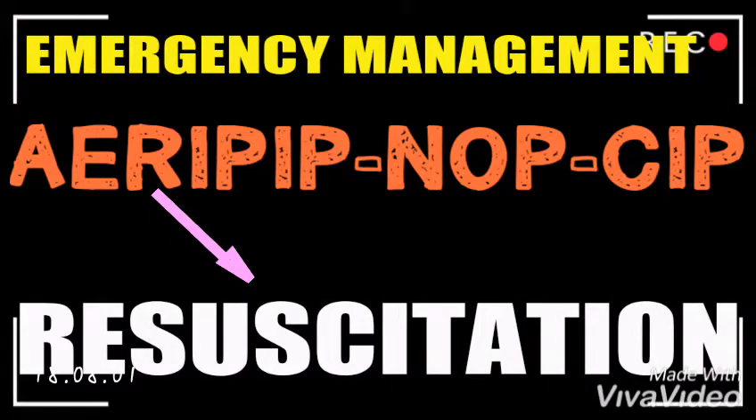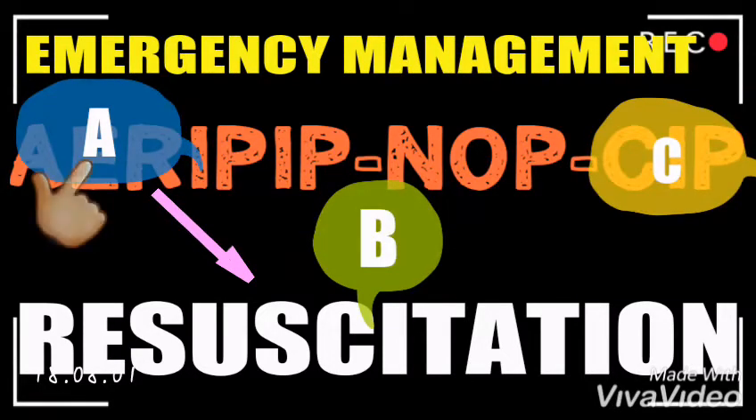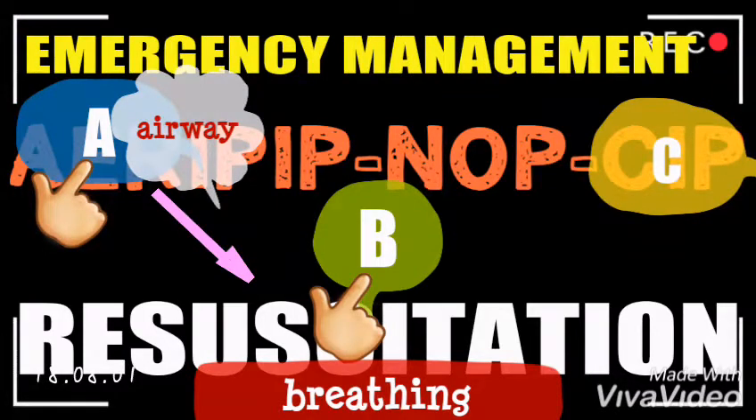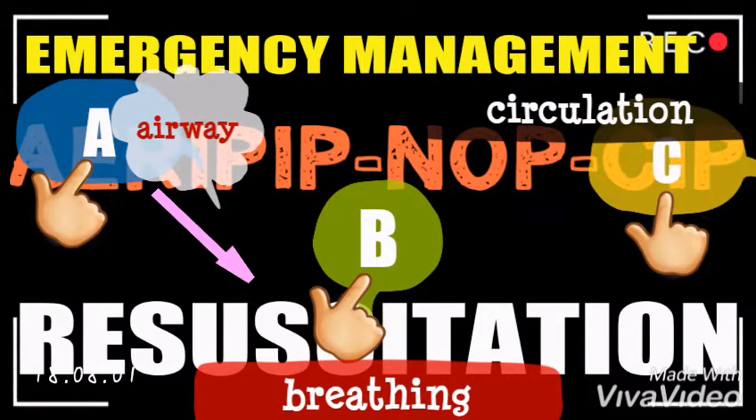The R stands for Resuscitation. We have to consider A, B, C. A stands for Airway — the airway should be cleared by extending the head. B is Breathing, which can be assessed by placing the hand near the nostrils to feel if the patient is breathing. C stands for Circulation — this can be achieved by cannulating the patient and administering fluids in order to maintain fluid levels, hence preventing hypovolemic shock. We can also obtain the blood pressure under circulation.